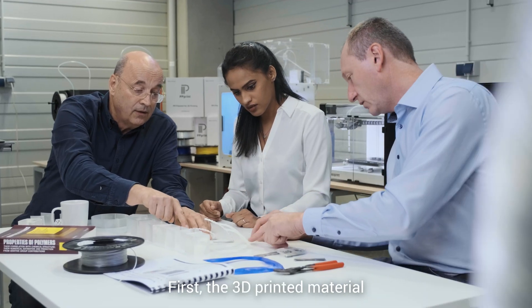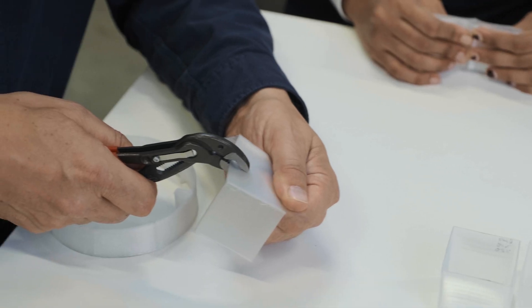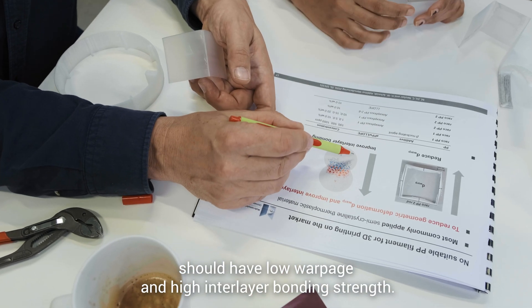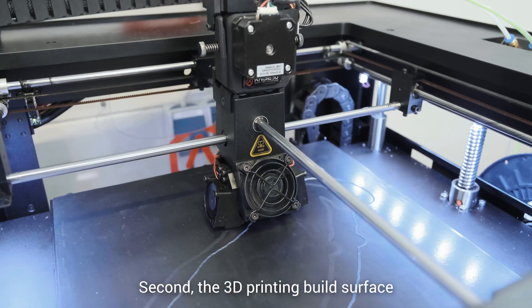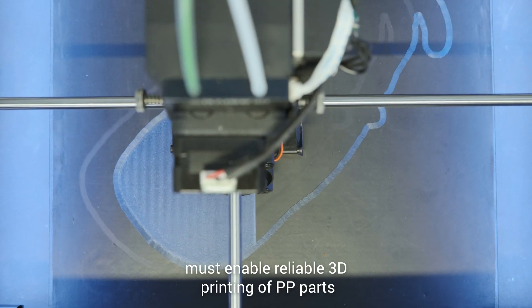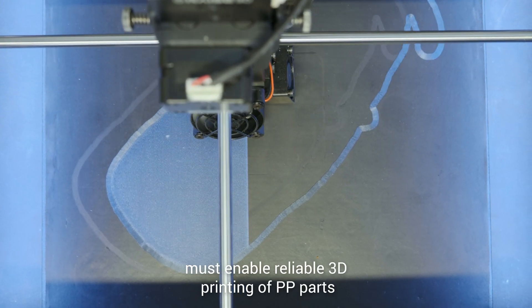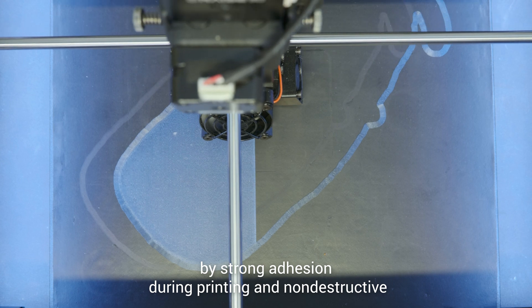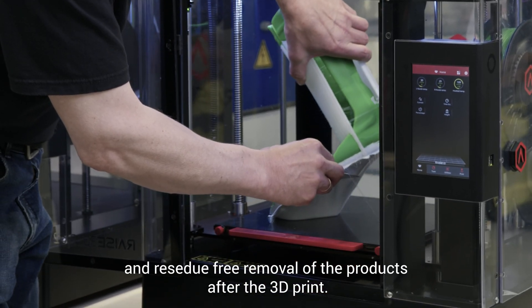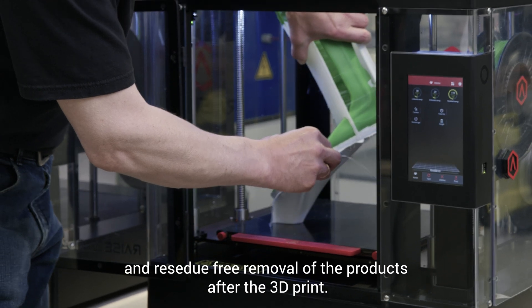First, the 3D printed material should have low warp pitch and high interlayer bonding strength. Second, the 3D printing build surface must enable reliable 3D printing of PP parts by strong adhesion during printing, and a non-destructive and residue-free removal of the products after the 3D print.